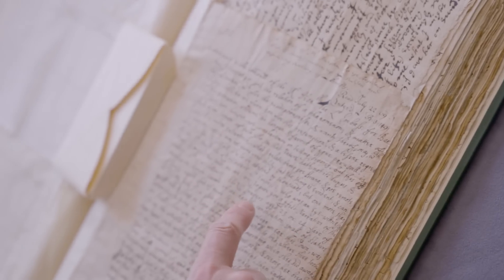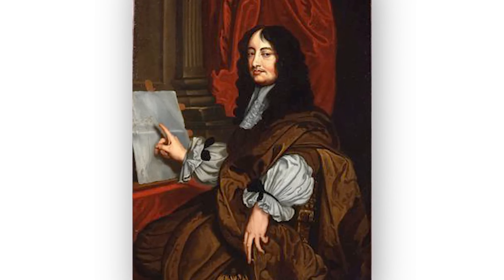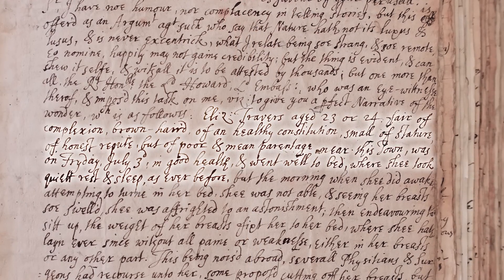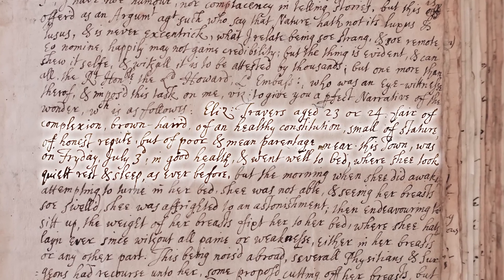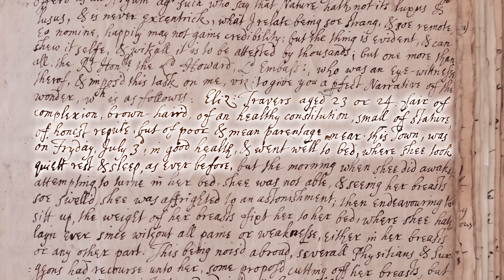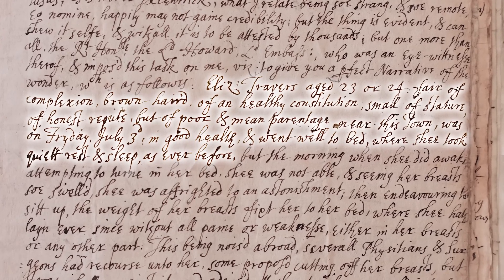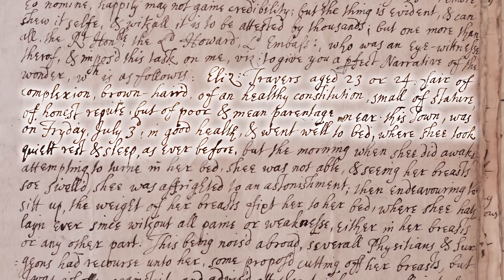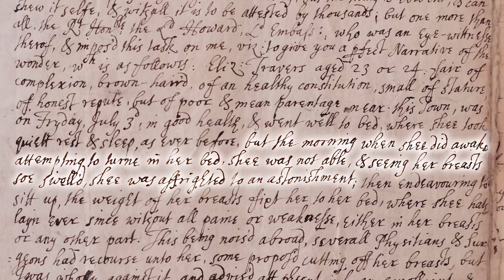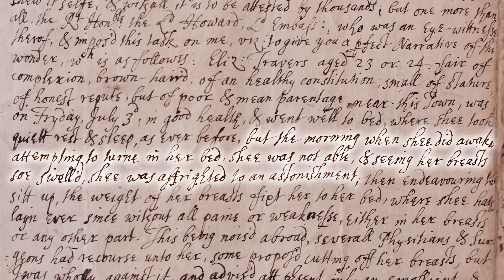Can we see from the letter how this happened or what was wrong? He's writing to the President of the Royal Society. It says Elizabeth Travers, aged 23 or 24 — fair of complexion, brown-haired, of a healthy constitution, small of stature, of honest reputable and poor and mean parentage near this town. On Friday July the 3rd she was in good health and went to bed, took quiet rest and sleep as ever before. But in the morning when she did awake, attempting to turn in her bed, she was not able to — and seeing her breasts so swelled, she was affrighted to an astonishment.